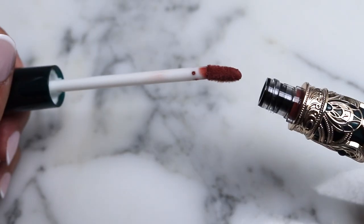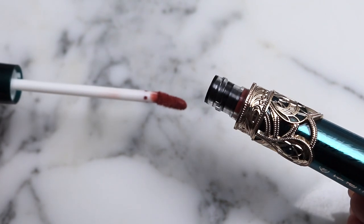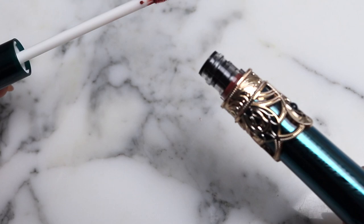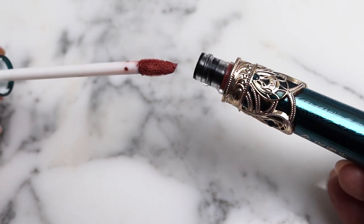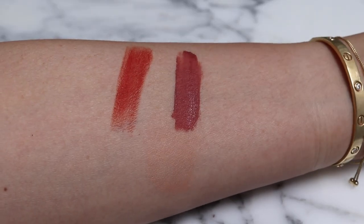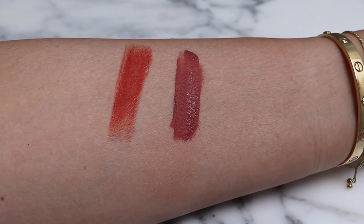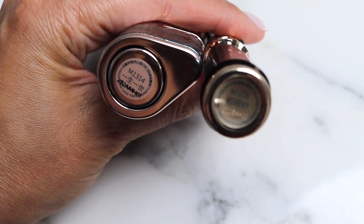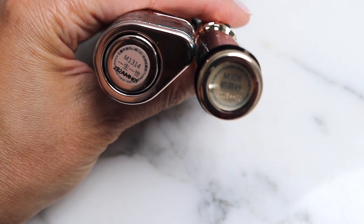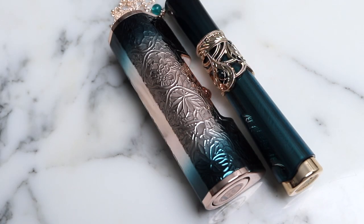This is another lip product — I'm not sure if it's a lip gloss or a liquid lip. This shade too looks like it has a lovely warmth to it.